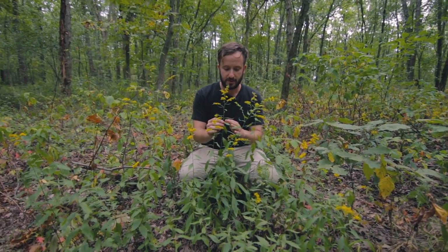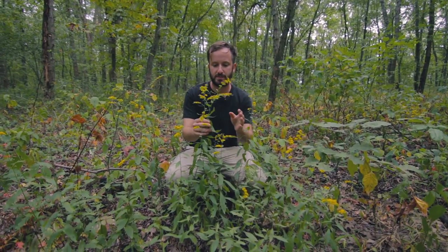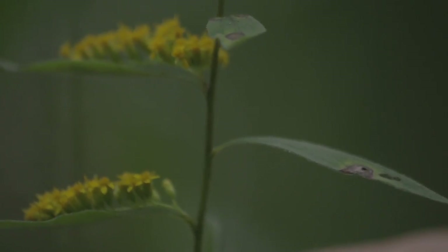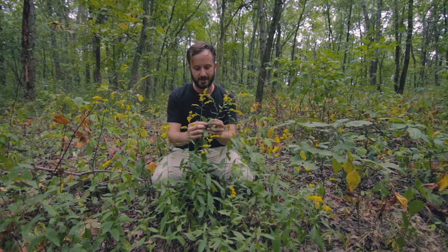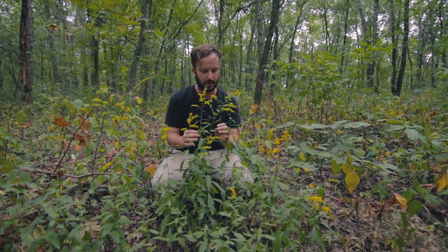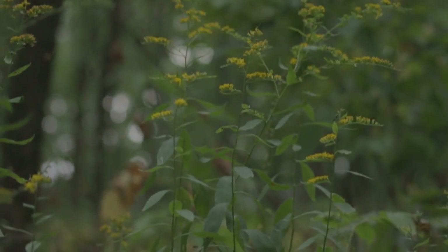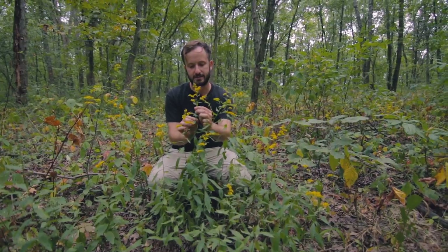It's not all about fields with the goldenrods — some of them enjoy forested habitats, like this special little species called the elm-leaved goldenrod, Solidago ulnifolia. It gets that name because these leaves superficially resemble that of an elm tree. It's a wonderful little plant that enjoys shadier habitats, and as you can see, offers ample opportunity for pollinators in a woodland setting.